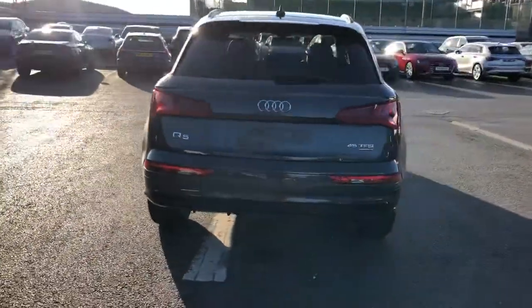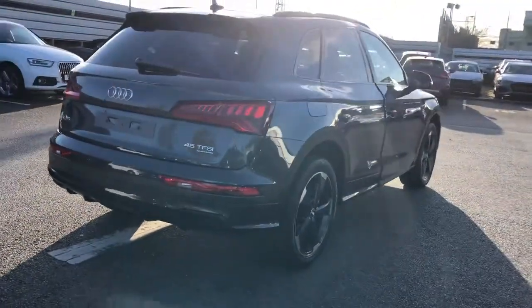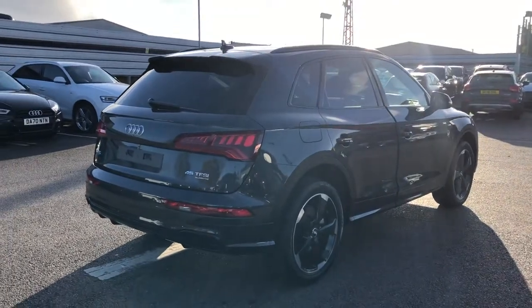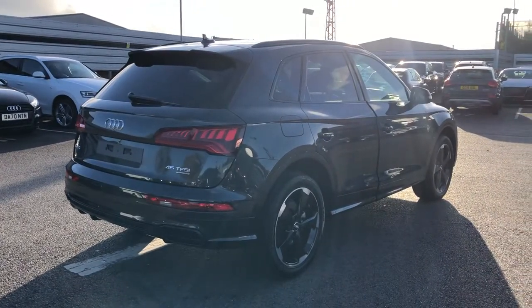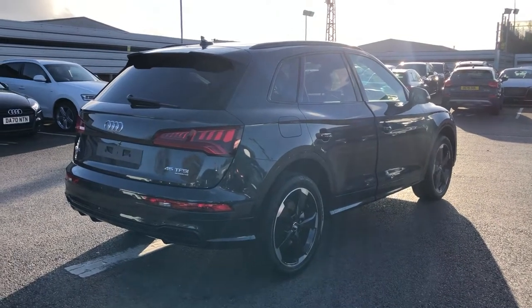We've got the power-operated tailgate, LED fog lights, and the rear parking sensors. This is a brand new Audi vehicle so you will get 3 years warranty and 3 years roadside assistance from the manufacturer.